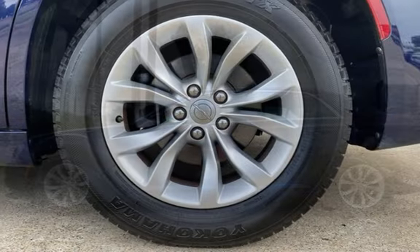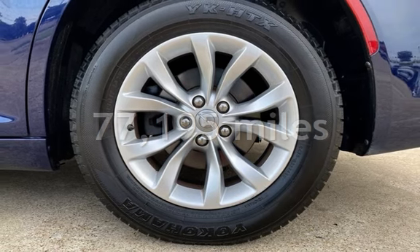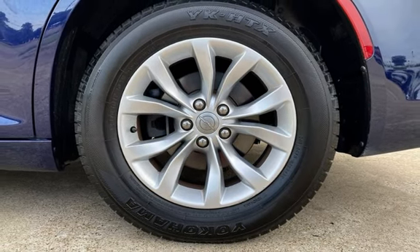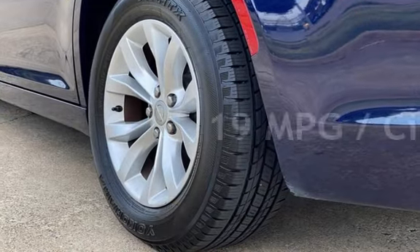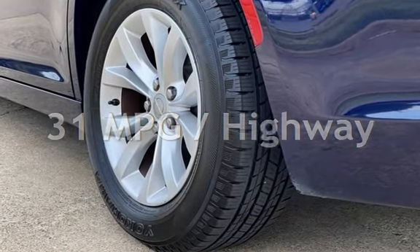This Chrysler has less than 78,000 miles on the odometer. Estimated fuel economy for this vehicle is 19 miles per gallon in the city, and 31 miles per gallon on the highway.